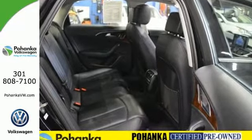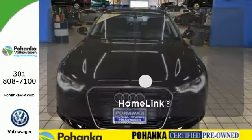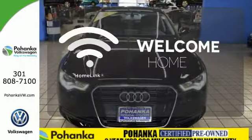The dual chrome tip exhaust pipes make the exterior of this sedan as stunning as the driving experience. Program garage door openers, gates, and lighting systems with Homelink.